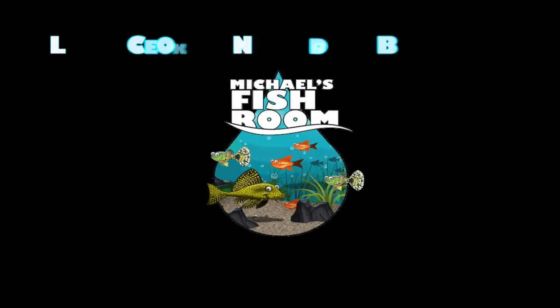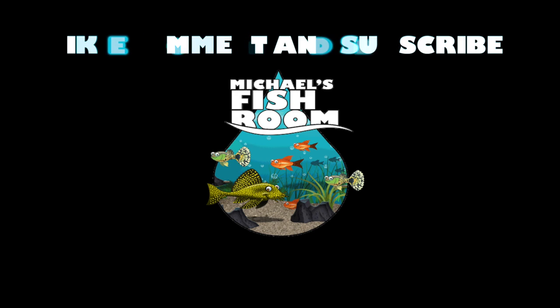Hiya fishy folks and happy Sunday fun day to you. It's time — finally — pond season. Welcome back to Michael's Fish Room, fishy folks. Pond season is finally here.